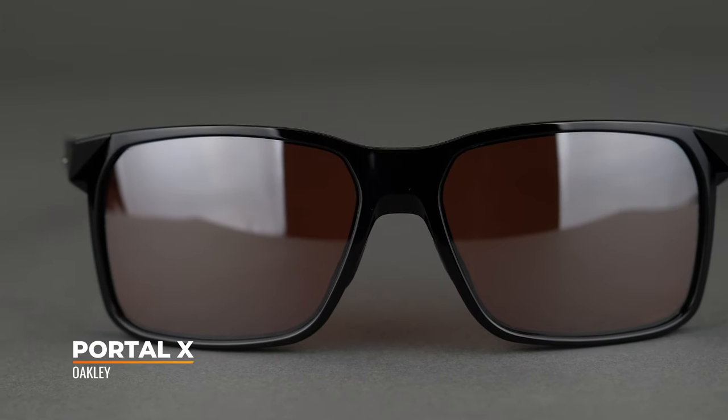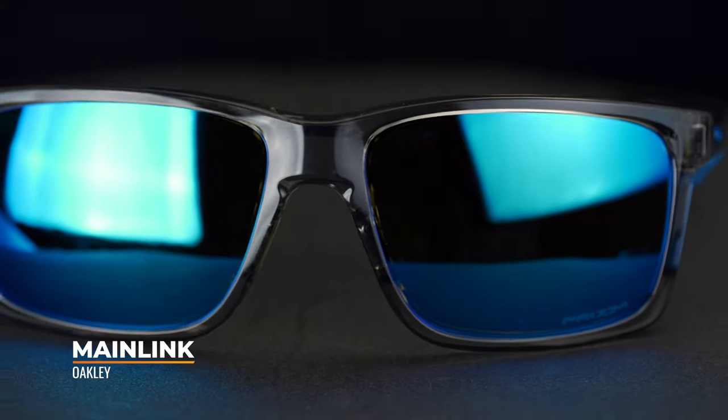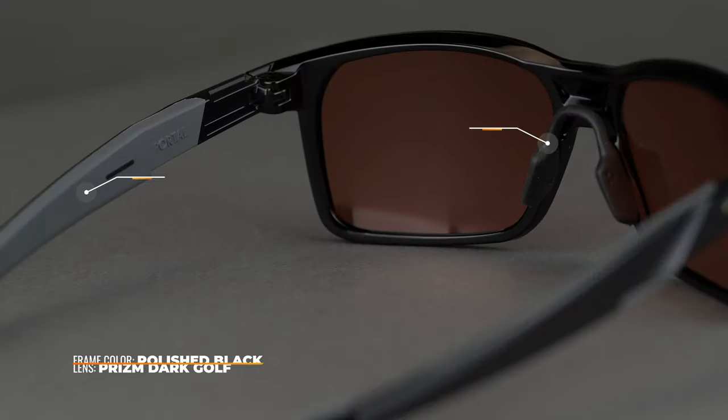Next up, we have the Portal X. Following a similar theme to the Target Line, it was inspired by the Lincoln Cross Range. This one has Unobtainium all along the inside of the temples — everywhere — and it has that saddle bridge. So again, tons of grip, tons of coverage. This comes in Prism Dark Golf and is available in plano lens options. Plano means non-prescription. And speaking of prescription — all of these frames are available in prescription with authentic Oakley lenses. That's something we do here at SportRx.